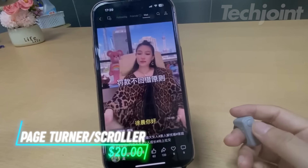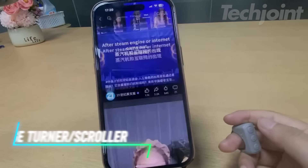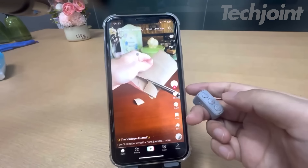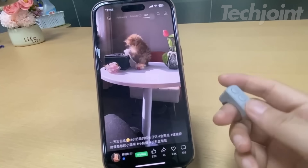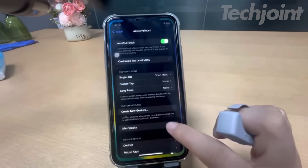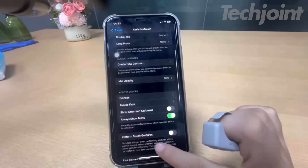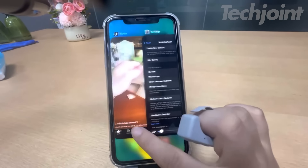This page-turner and scroller offers a new level of convenience for anyone who interacts with digital content. Control page turns, scrolling, and media playback wirelessly from your smartphone, tablet, or computer, freeing up your hands for other tasks. This versatile tool is a game-changer for readers, musicians, presenters, and anyone looking for a hands-free way to navigate the digital world.